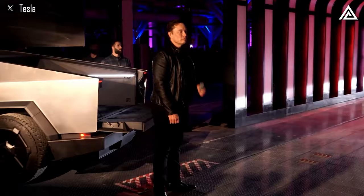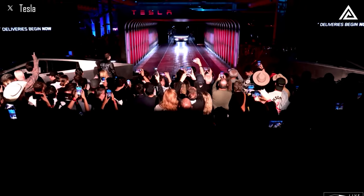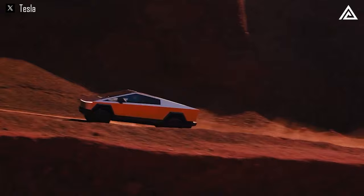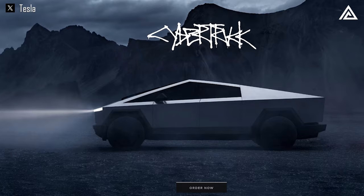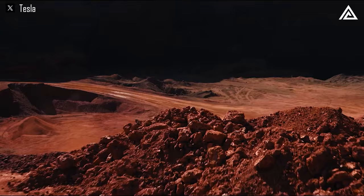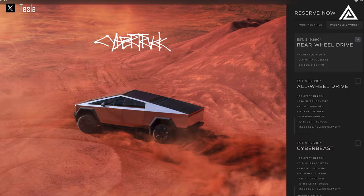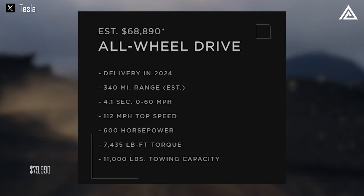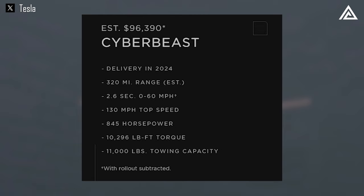What was revealed about the Cybertruck after the official delivery event? At the highly anticipated official launch event, Tesla unveiled the much-awaited details of the Cybertruck, now also featured on Tesla's homepage. Breaking into the market with a splash, the Cybertruck comes in three variants: the RWD priced at $60,990, the AWD at $79,990, and the top-tier Cyber Beast at $99,990.